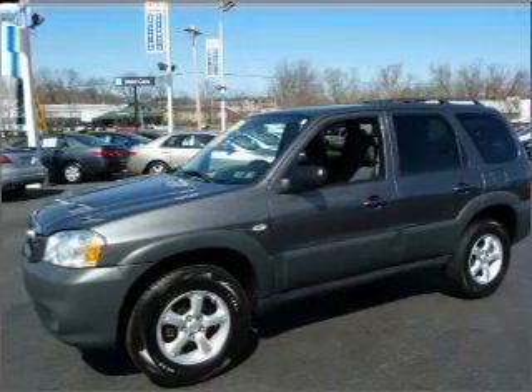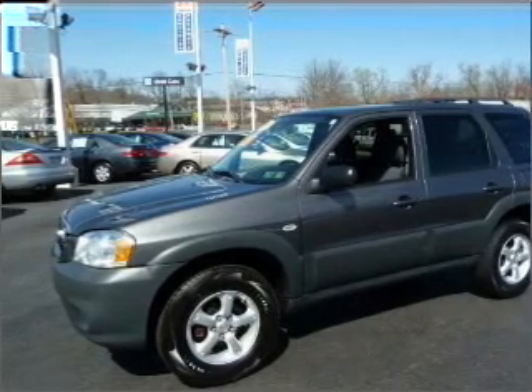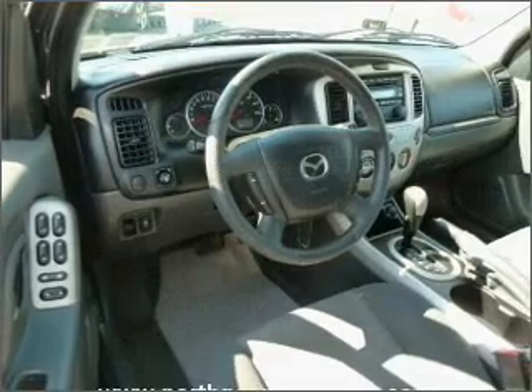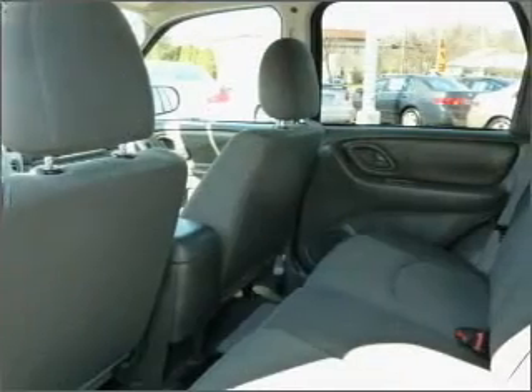Imagine yourself in this 2006 Mazda Tribute. Travel the roads in style and comfort in this great vehicle. With an efficient four-cylinder engine connected to a smooth shifting automatic transmission, premium wheels lend a distinctive appearance.